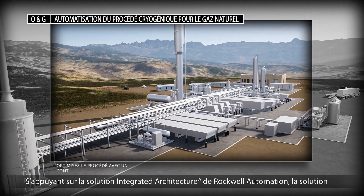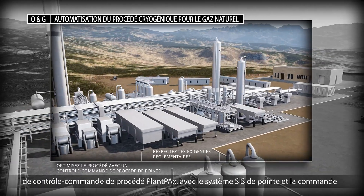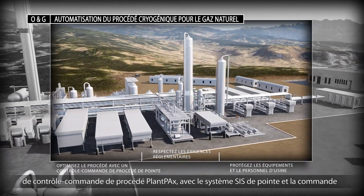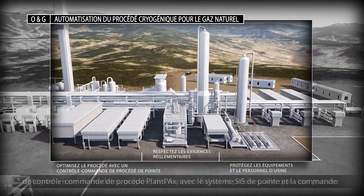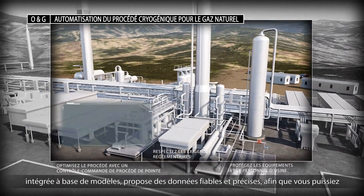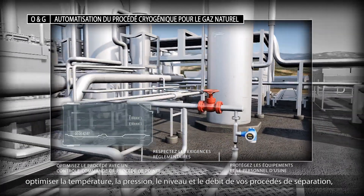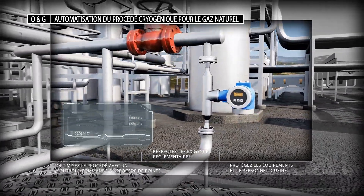Plant PAX process control with advanced SIS and embedded model-based control delivers reliable and accurate data, which means you can optimize temperature, pressure, level and flow for your separation processes while simultaneously helping to protect plant equipment and personnel.